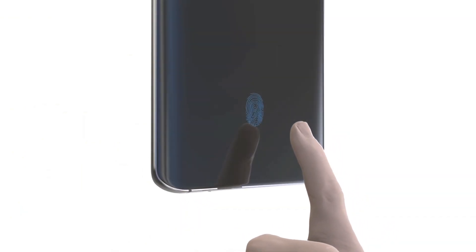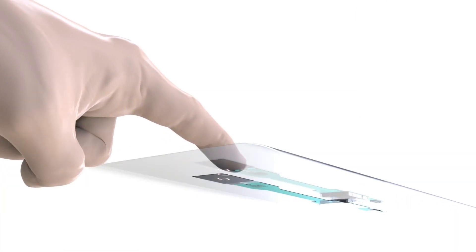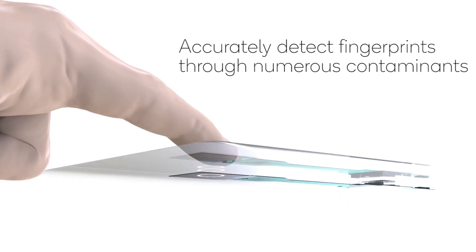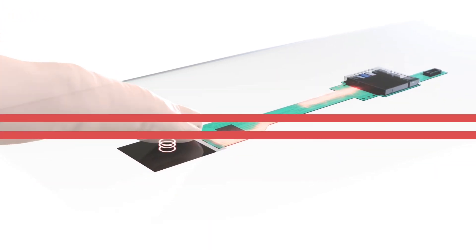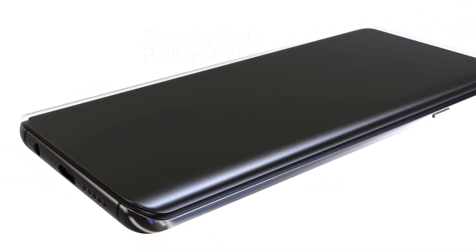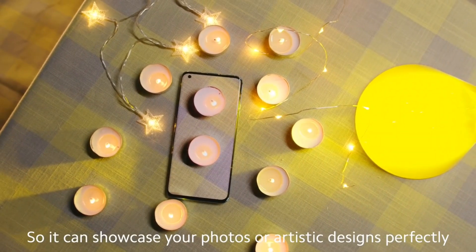Oppo F17 में आपको एक in-display optical type fingerprint scanner मिलेगा, जो इस phone की एक और पहचान होगी। इतने कम कीमत की phone पे optical type in-display fingerprint scanner दिया जा रहा है, जो Oppo F17 को एक अलग पहचान देता है।